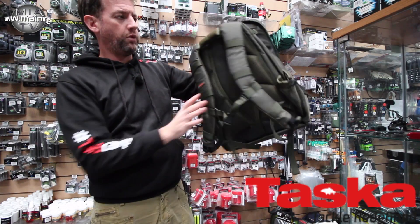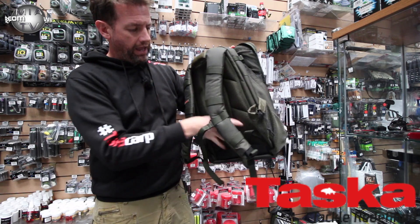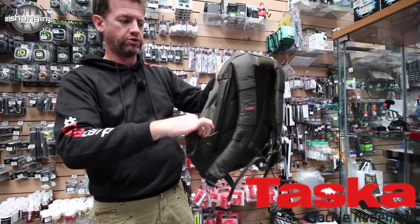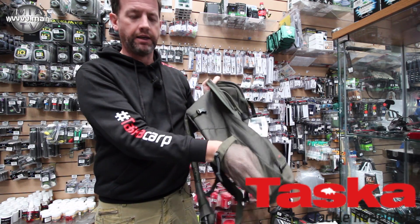On this side here you have the main strap with the carry handle built into the actual strap itself, and you also have a very comfortable padded back. On the side you have pouches for drinks and bits and pieces that need to be stowed away.